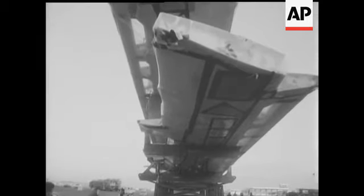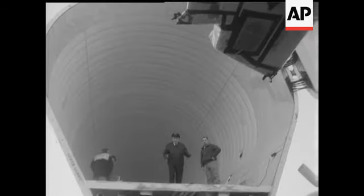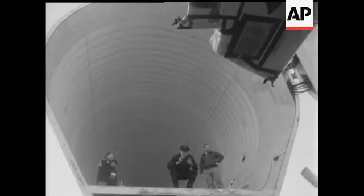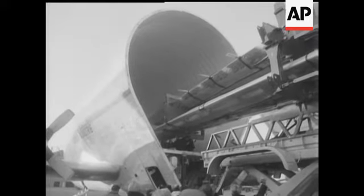The wings, worth 4 million pounds, will be used in the production of the European Airbus, which is a 300-seater. A British, French, German and Dutch consortium is developing and assembling the Airbus at Toulouse.